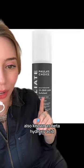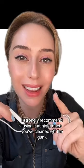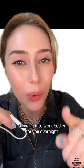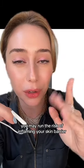Salicylic acid, also known as a beta hydroxy acid. This is one that you guys tend to overuse. I strongly recommend using it at night once you've cleaned off the gunk, the makeup, the sunscreen off your face, allowing it to work better for you overnight. If you use it twice a day, you may run the risk of inflaming your skin barrier and ironically getting oilier in the process.